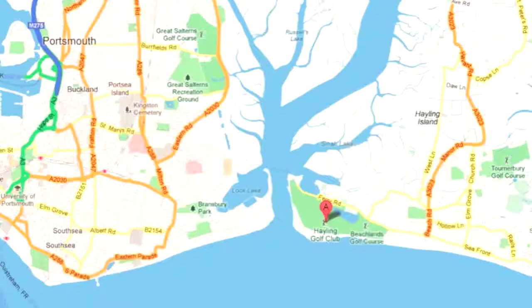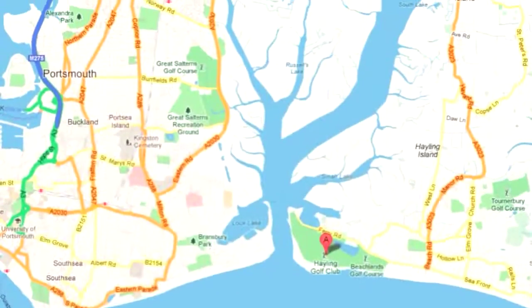Hello, you join me here at Hayling Golf Club down in Hampshire. It's a course I've played several times, but many years ago now, and a lot has happened here since then.